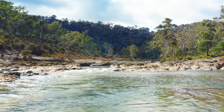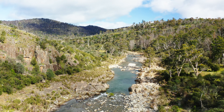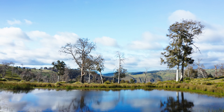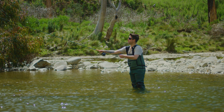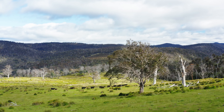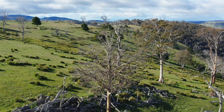Beautifully clear and unspoilt river water undulates gently through the plains, making the Hermitage an angler's paradise. It is here, in your private Eden, you'll discover why Tasmania has some of the finest trout fishing in the world. Dotted with native wildlife and deer, the rolling plains are your own privileged hunting ground during the buck and doe seasons.